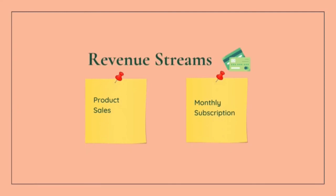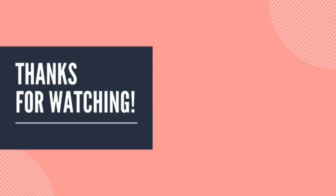Lastly, is the revenue stream. We can generate profit from our business through product sales, which include selling pens both online and offline, and through monthly subscriptions that can be renewed on a monthly basis. That's all from us. Thank you for watching.